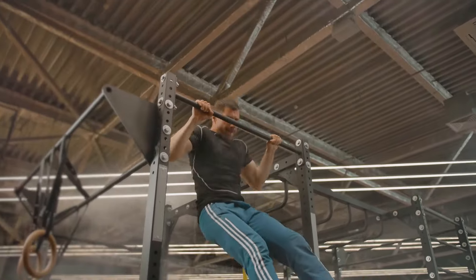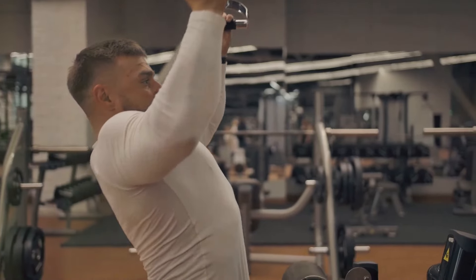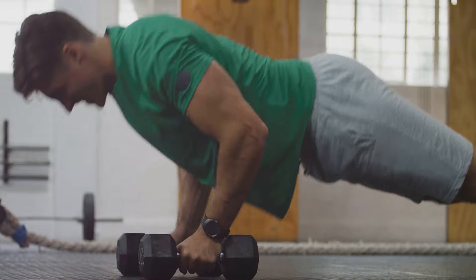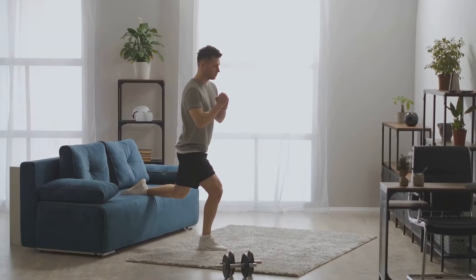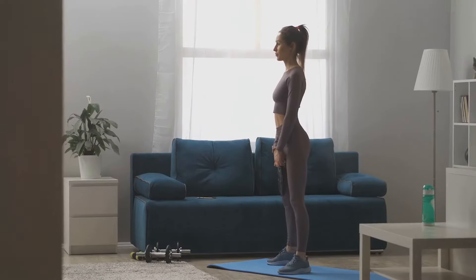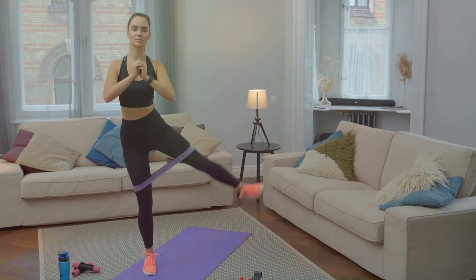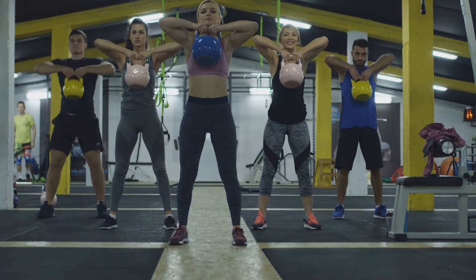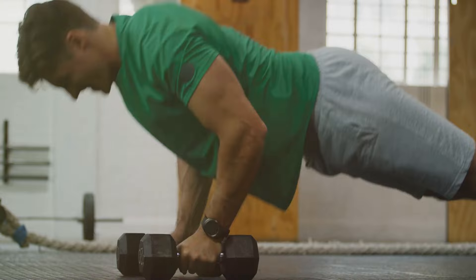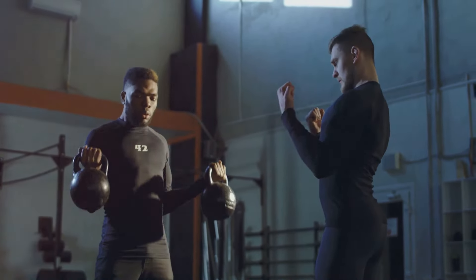Strength training is also important for liver health. Building muscle mass through resistance exercises can work wonders — muscle burns more calories at rest than fat, which helps with weight management and reduces fat buildup in the liver. You don't need fancy equipment: body weight exercises like squats, push-ups, and lunges are excellent for building strength, and you can also use resistance bands or light weights at home. Aim for two to three sessions per week targeting different muscle groups, and remember to start slowly, increasing intensity gradually. Proper form is crucial to avoid injuries, so consider consulting a certified personal trainer if you're new to strength training.